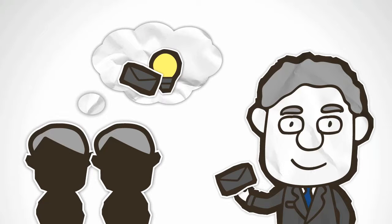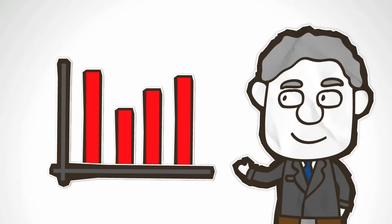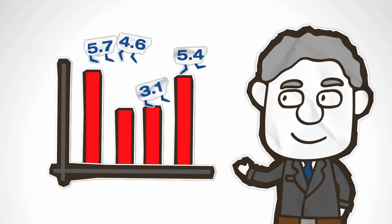Understanding and engagement are critical to buy-in. And nothing compares with a graphic for bringing numbers to life. But graphics can do more than that. A lot more.